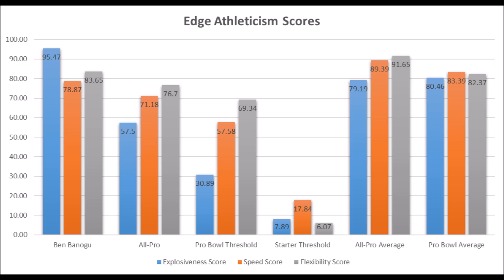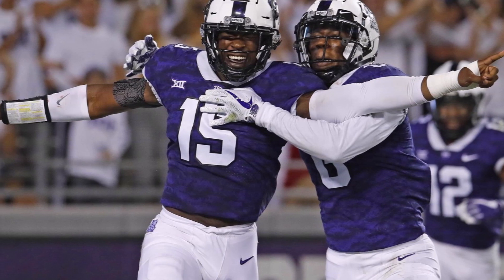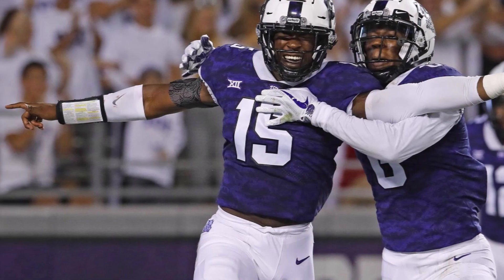He's pretty much a Cameron Wake clone. I would not be surprised if he has a Cameron Wake-like impact at the next level because he's very productive and very athletic. I was very surprised to see LJ Collier get drafted over him, given how much of a freak Ben Bonogu is at the position. I'm very excited about him.